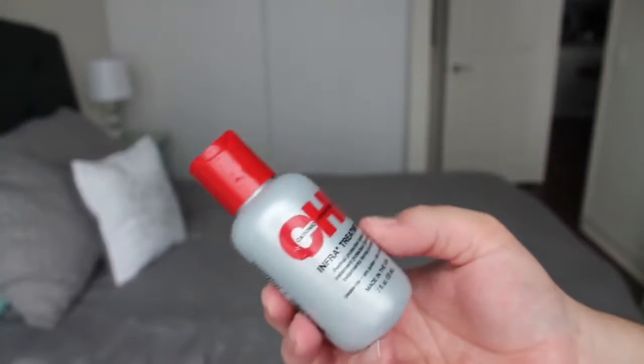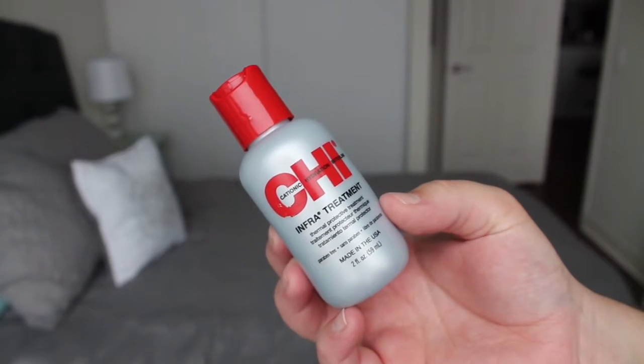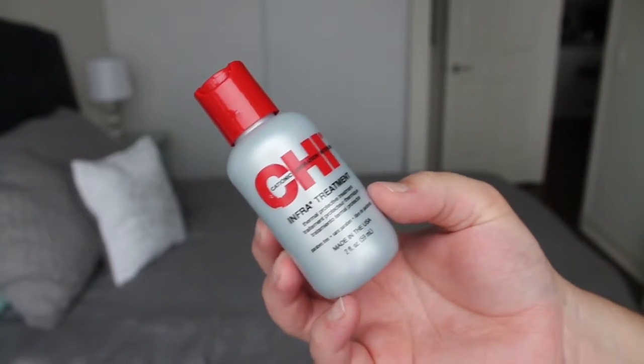I think I have another Chi product — the Infra Treatment Thermal Protective Treatment. I think I may have used this as conditioner. It has the same scent. I have a body lotion in the same scent that I will try to get through, but I didn't like it. Unfortunately I've tried other cheap products that don't smell like this that I like, but these specific ones I don't.